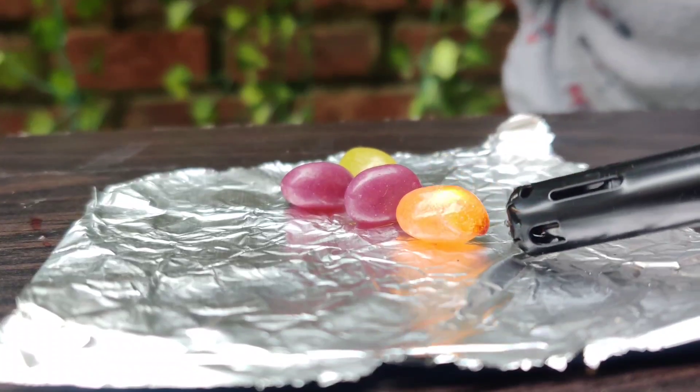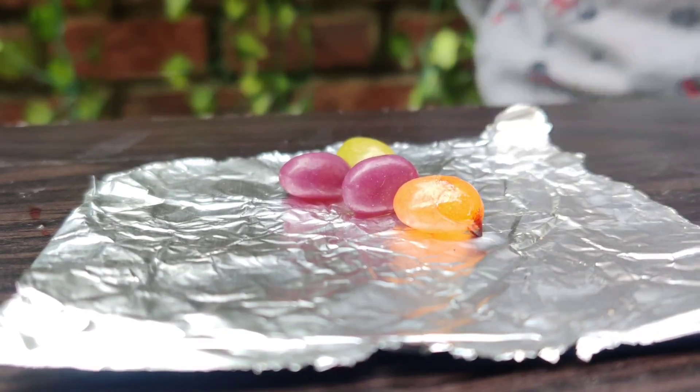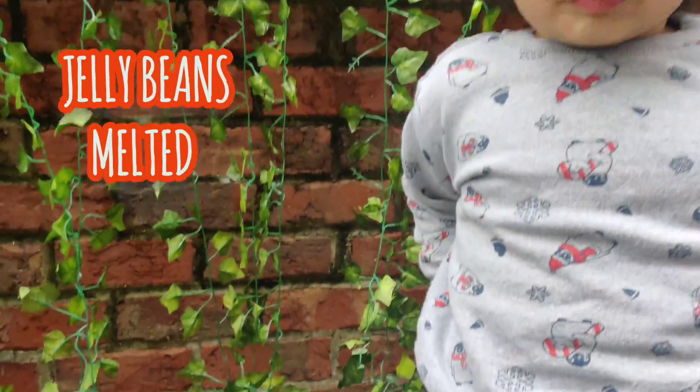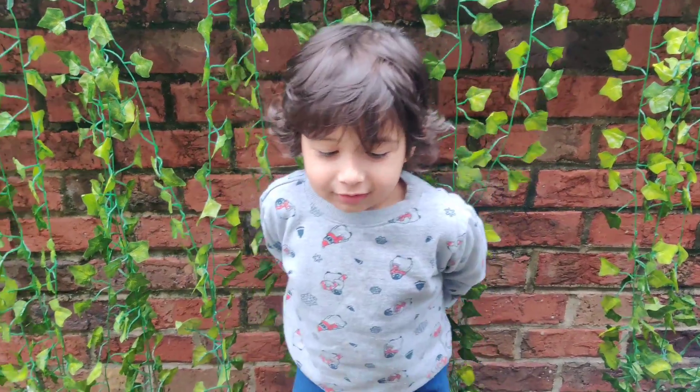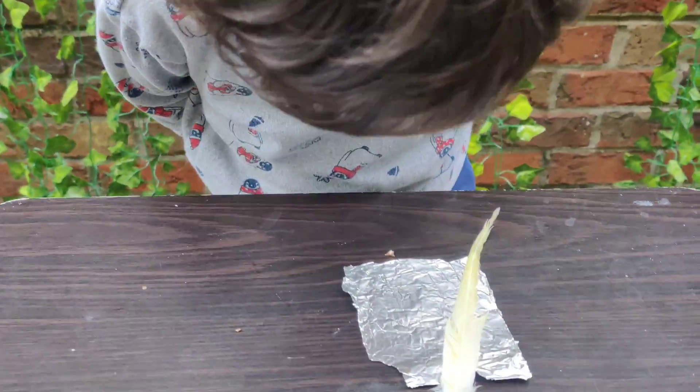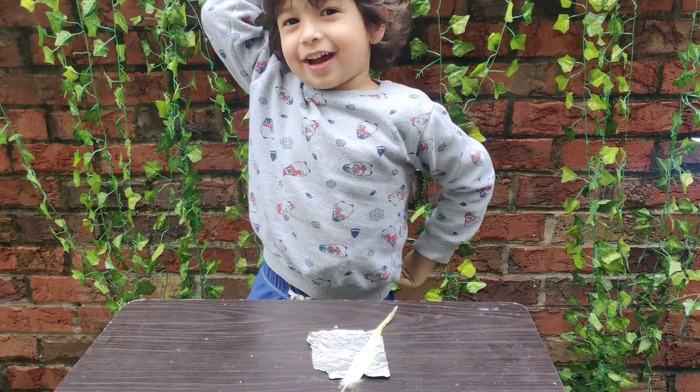What's happening? Is it burning or is it melting? It's melting! What is the next one? I can tell what it is!